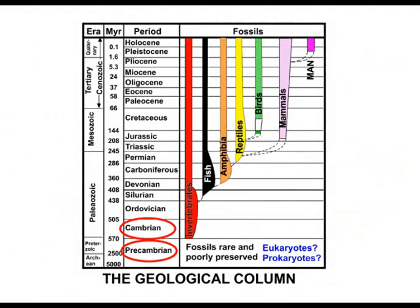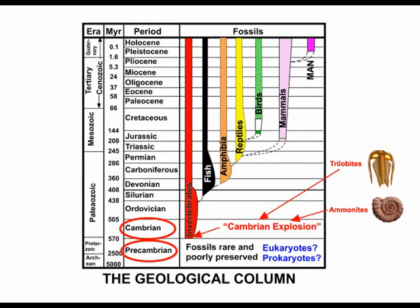Evolutionists have claimed that they have found prokaryote cells and the more complex eukaryotes in the Precambrian. This is the strata devoid of any animal life just under the Cambrian, in which massive numbers of complex life forms suddenly appear. Even evolutionists call this the Cambrian explosion. It contains thousands of species of very complex animal life such as ammonites, belemnites, etc. Evolutionists have claimed that small marks in the Precambrian are cells because they badly need some form of life before the immense outpouring of complex life in the Cambrian.